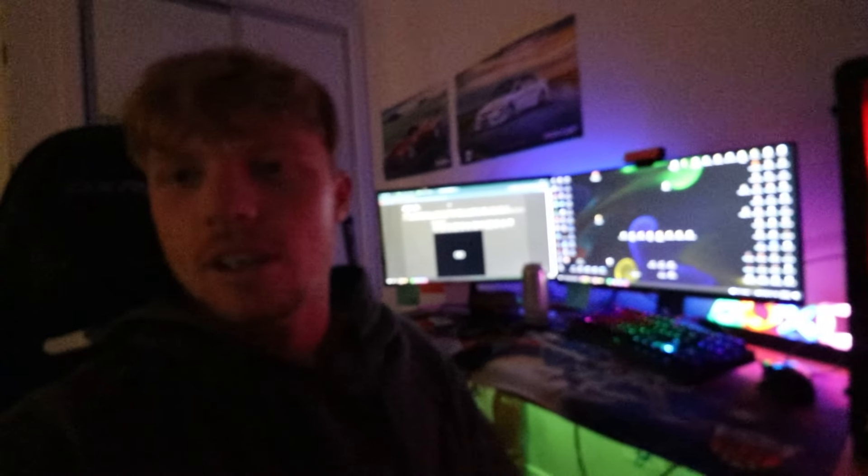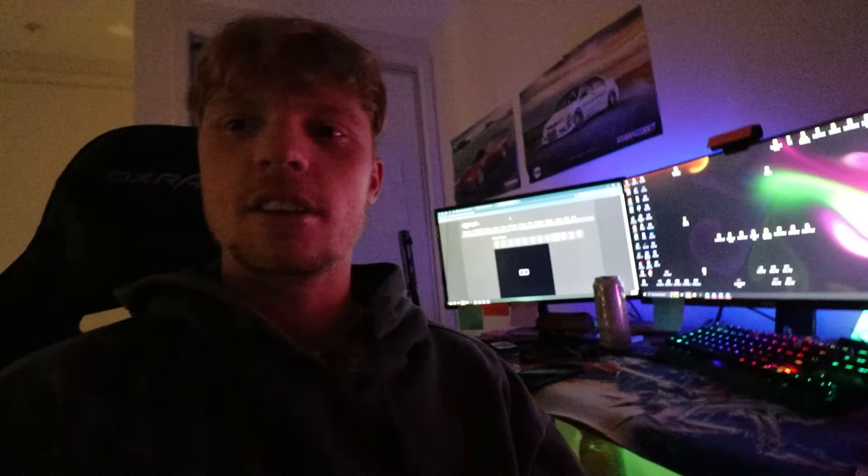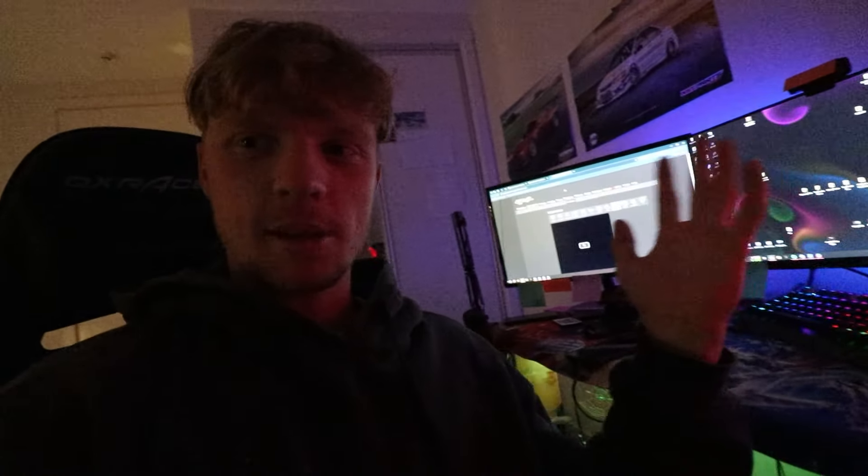Welcome back — day three of dropshipping. Firstly, I want to say thank you for all the support so far on the series. We're only on day three and it's been awesome. I'm going to keep these videos coming daily — hopefully, I'll try my best. Let me give you an update of where I'm at.